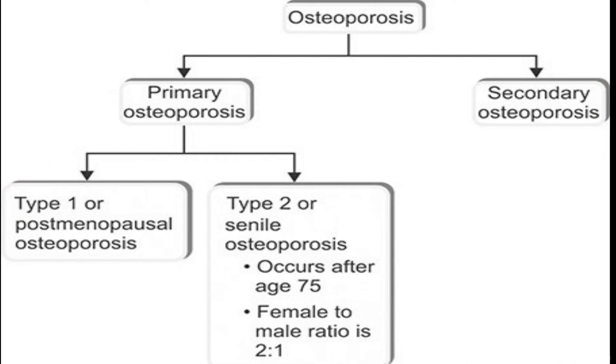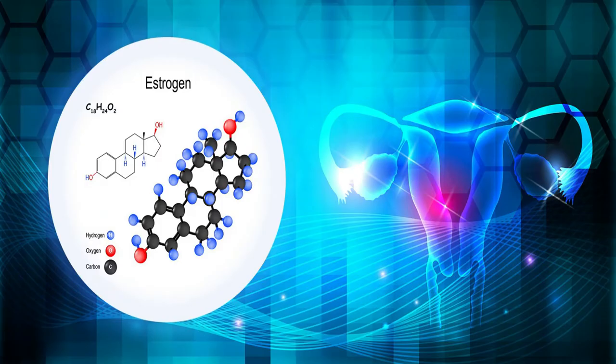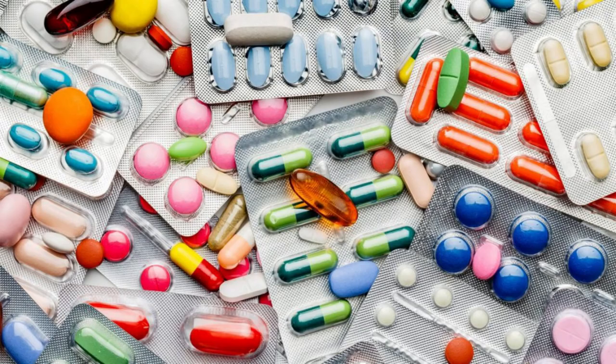One is primary osteoporosis, and the other is secondary osteoporosis. Primary osteoporosis is usually related to older age as well as a reduced amount of estrogen in women. Secondary osteoporosis affects both children and adults, and is related to other diseases or conditions such as cancer, hormone problems, or use of certain medications.